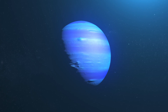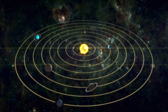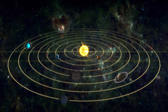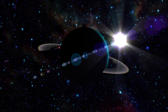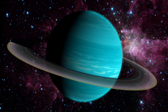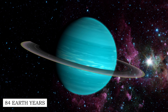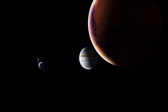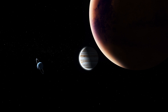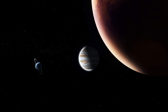In images capturing the outermost planets in our solar system, Uranus typically appears as a pale green orb, while Neptune tends to exhibit a much bluer hue. Uranus is the seventh planet from the Sun, classified as an ice giant. It orbits at an average distance of approximately 1.8 billion miles from the Sun, taking about 84 Earth years to complete one orbit. A distinctive feature of this planet is its extreme axial tilt of about 98 degrees.